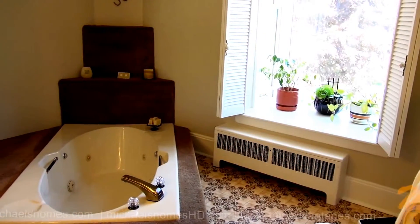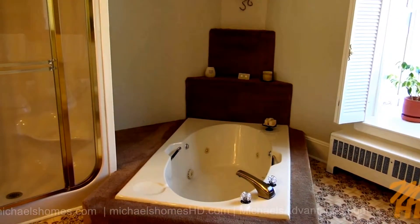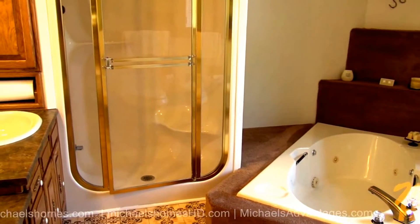There's an ensuite bath to the left. Just across the hallway is this five-piece bathroom, which includes a toilet, bidet, jacuzzi whirlpool tub, stand-up shower, and of course a sink.